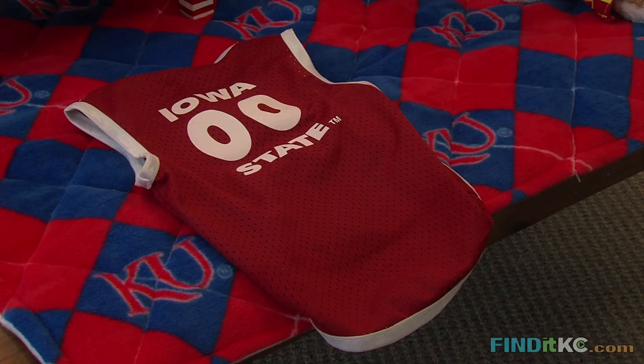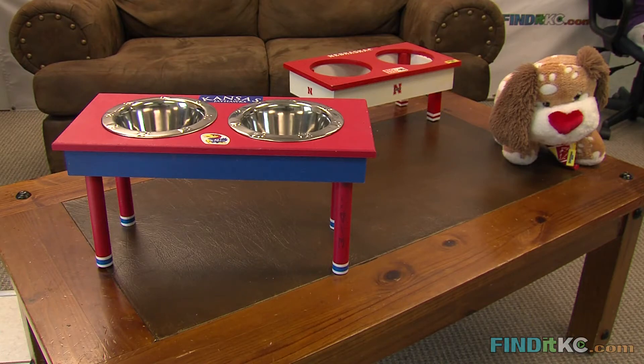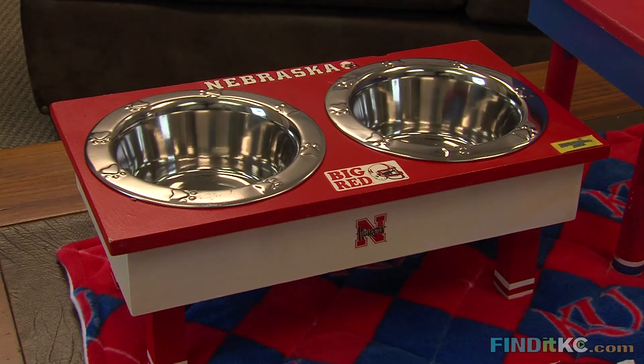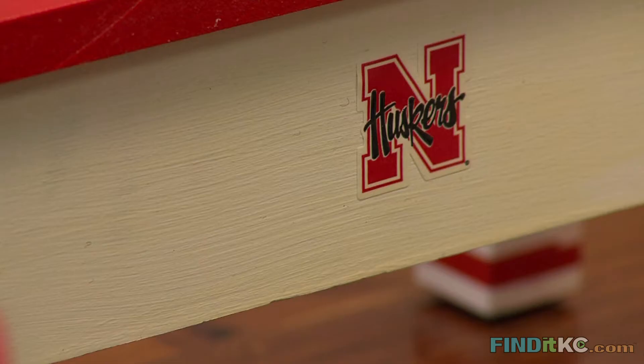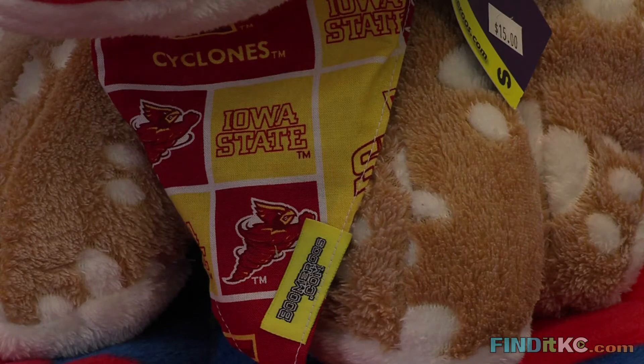In March when March Madness comes around, you can get a jersey with your team's favorite colors. We also have raised dog bowls for those big dogs that need a doggy bowl raised off the ground, and we also have bandanas, collars, and leashes in your favorite team's colors.